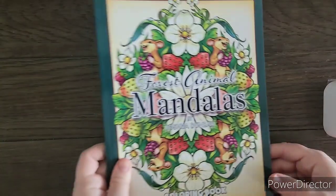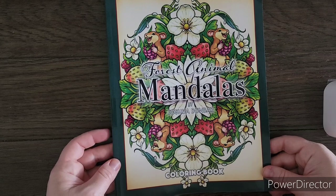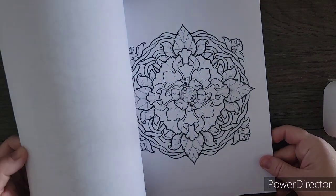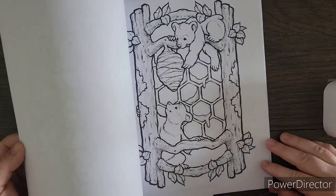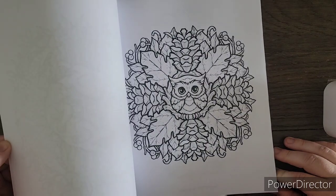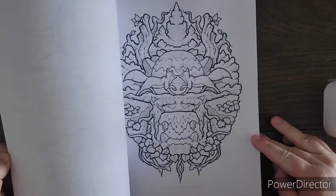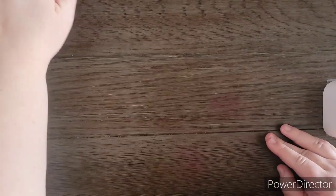I got the new one by Joshua Dunbar, which is the Forest Animal Mandalas Coloring Book. I thought this was a very unique one for him. Look at the bear one — really cute with the honeycomb. There are mountain lions in this book, and you don't often find a book with a mountain lion. It reminds me of different symmetry books.